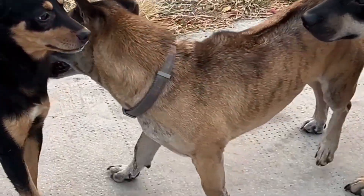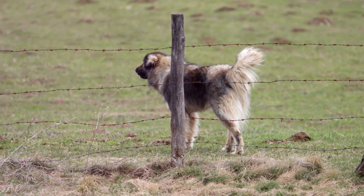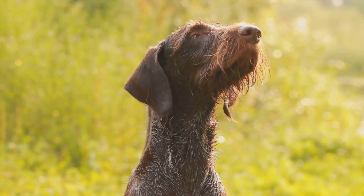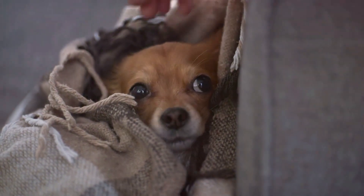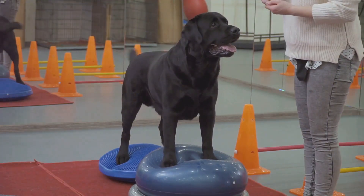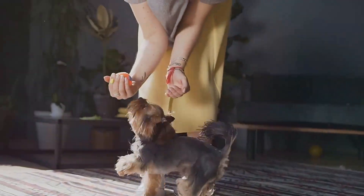Now, behavior — this is where I geek out. Genetics totally shape how our dogs act. My border collie mix is always herding anything that moves: me, the cat, you name it. That's her genes talking. There's a study from the Broad Institute that found genes tied to stuff like pointing or being bold. One gene, ROBO1, even makes some dogs extra friendly. But my dog's also got a shy streak, maybe from some anxiety gene. I've learned it's not set in stone, though — with training and love, I've helped her come out of her shell. Genetics give them a push, but I get to steer the ship with how I raise them.